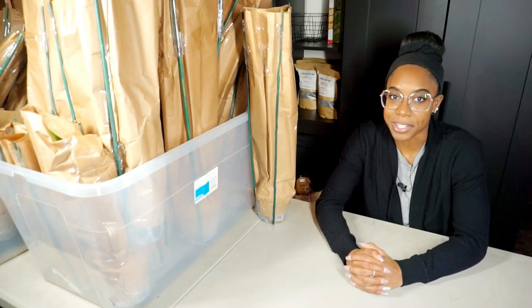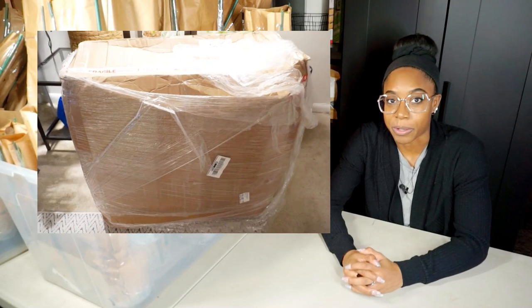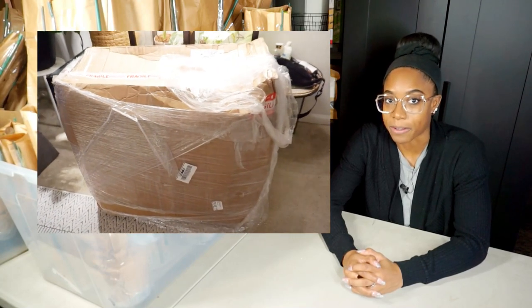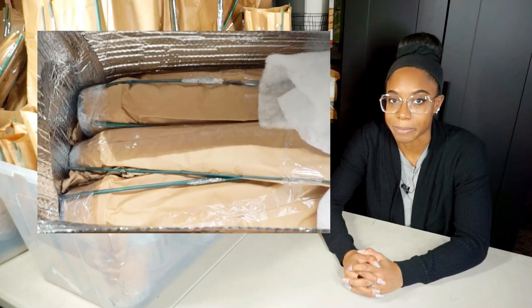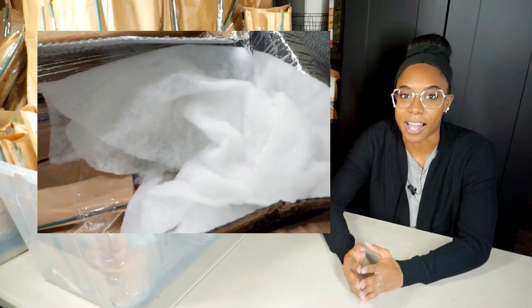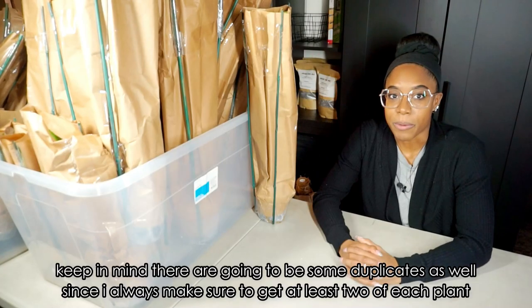What you're seeing here is just half of it. I'm going to put on screen so you can see how big this box actually was when it was delivered to my front door. This box was 75 freaking pounds and I had to carry it up the steps to get it into my house — absolute nightmare. I have plants here, plants on the floor, and plants over there.